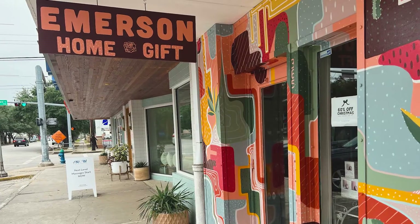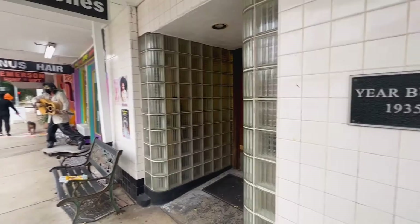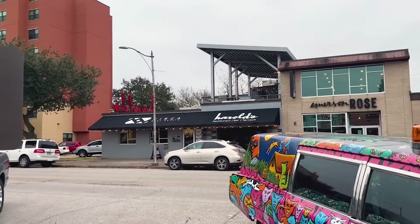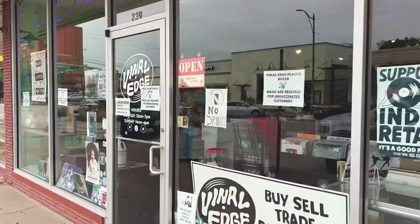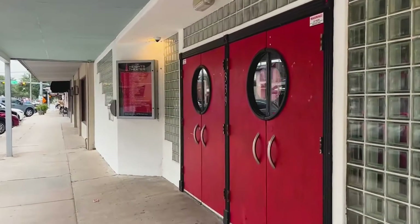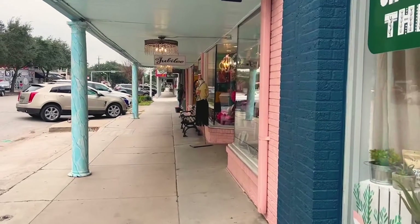Did you know that the Heights is actually one of the most walkable neighborhoods within Houston? With its urban and progressive atmosphere comes plenty of things to do, but instead of having to drive to these things like you would in a lot of other areas of Houston, you can simply walk. Starting with historic 19th Street, it is the mecca of shopping in the Heights, with everything from artist stores to thrift stores and restaurants — ready to fill your days with exciting historical fun.